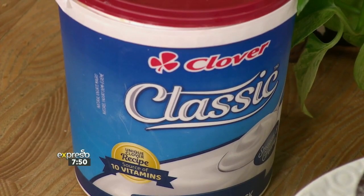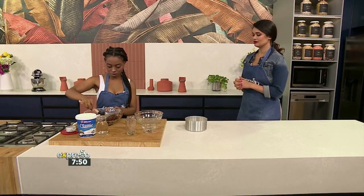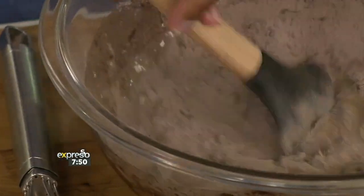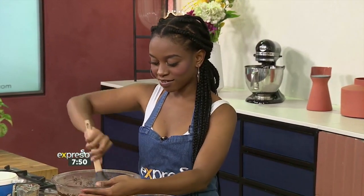Everything goes in one bowl — not literally everything, but very few dishes are being made here — and we just mix in everything. How big of a chocolate cake fan are you? I love chocolate. I am nothing without chocolate personally — that's how I feel.